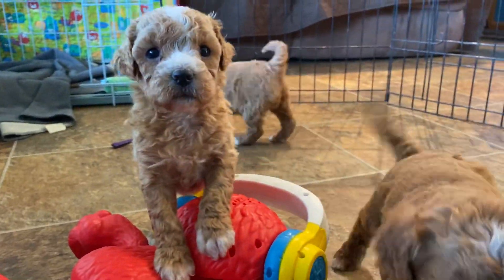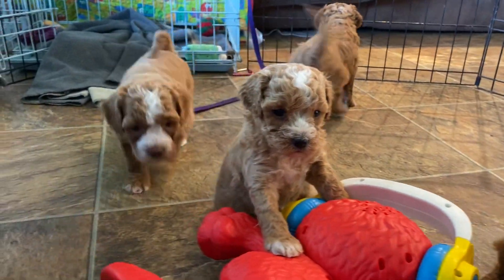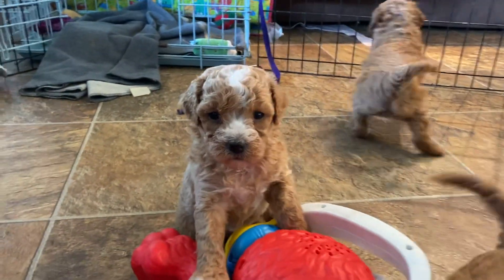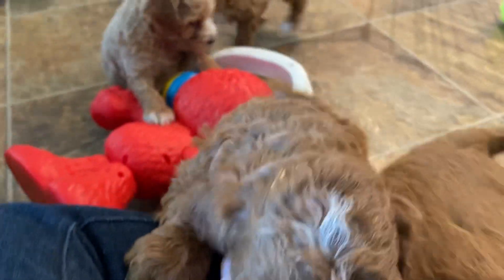Hey guys, we are here with our little F1B Cavapoos from Mercy that were born on the 21st of November. They will be ready to go home the 16th of January. We've got four girls and two boys in this litter.